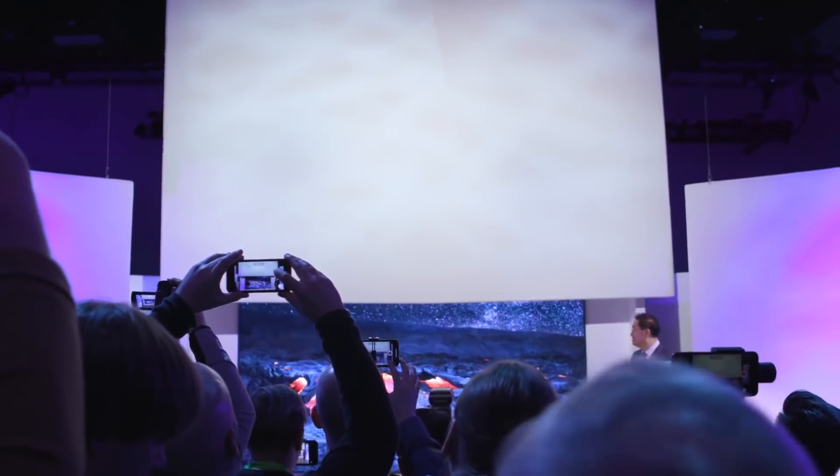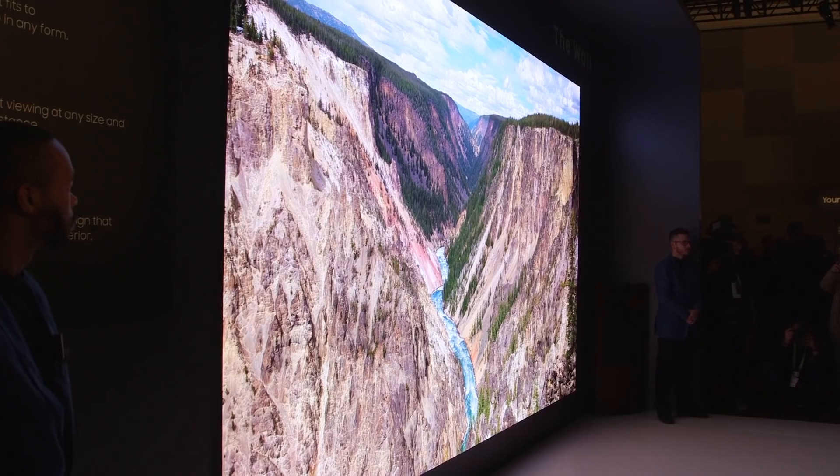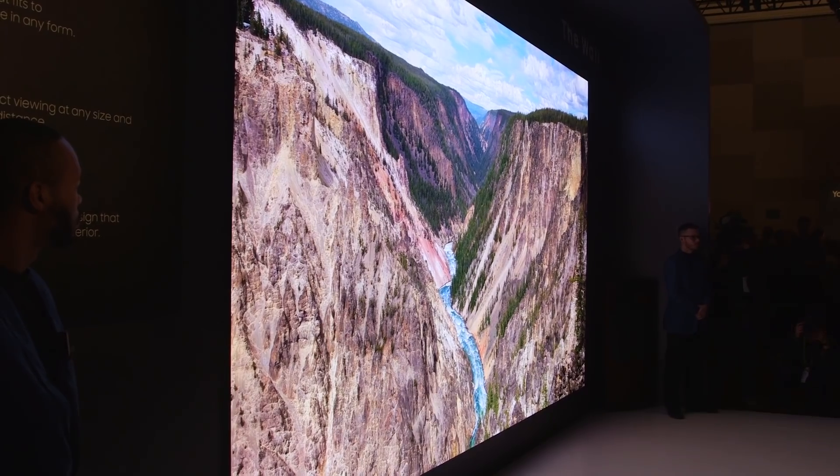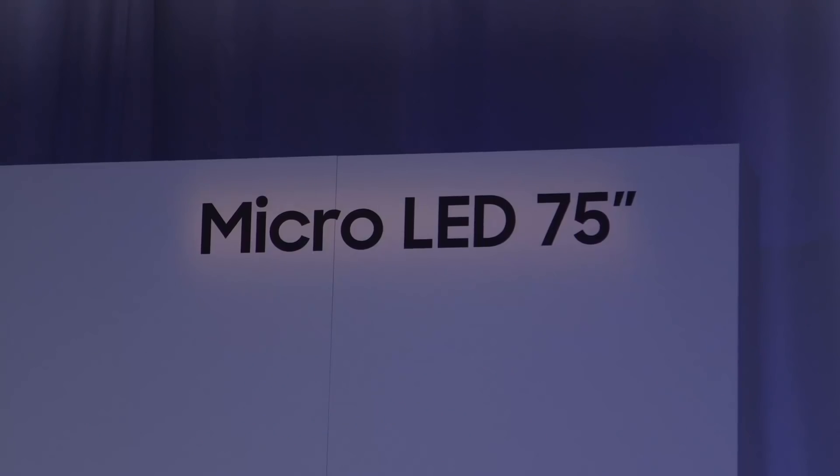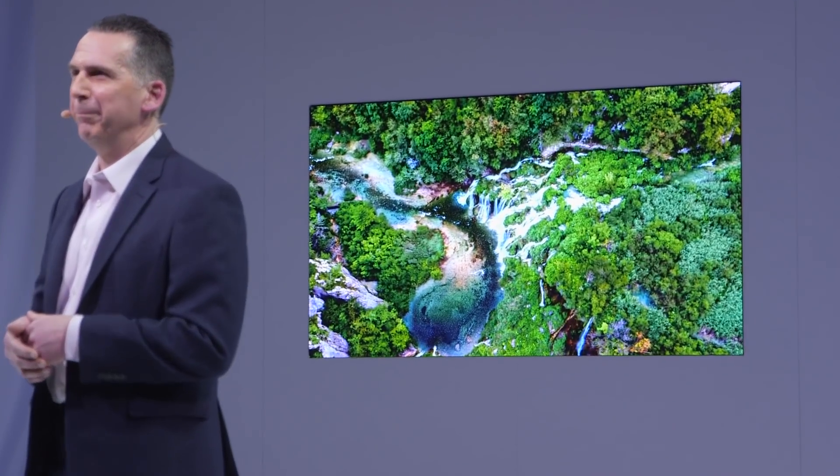After bringing a 146-inch Wall to CES in 2018, this year Samsung is showing off a 219-inch version. If that's a little too big for your house, Samsung also has a 75-inch 4K version that's a bit more realistic.